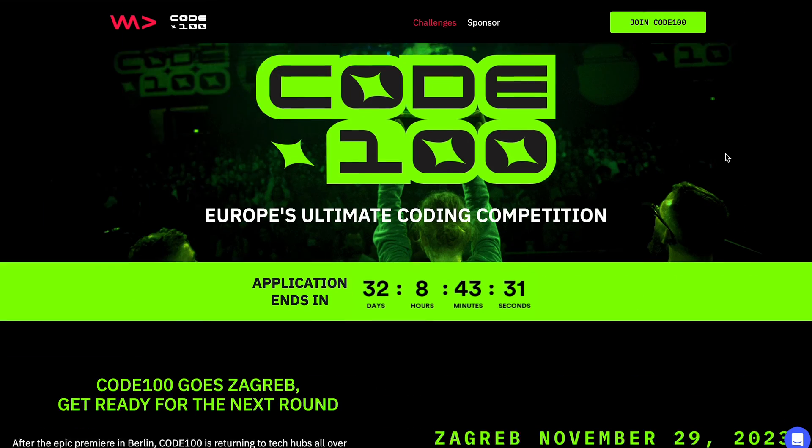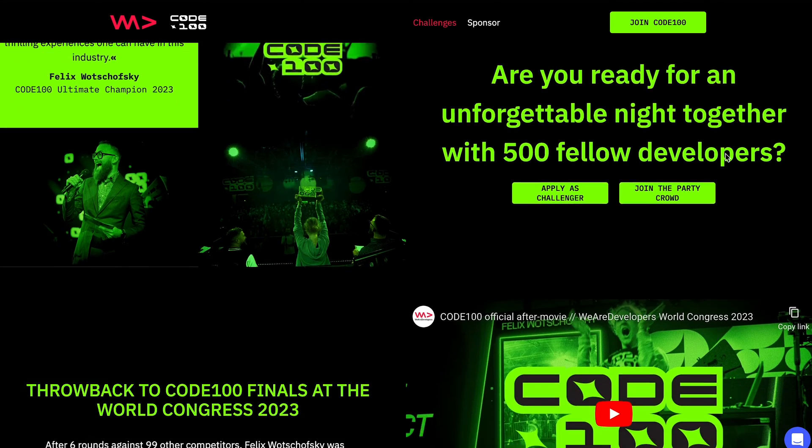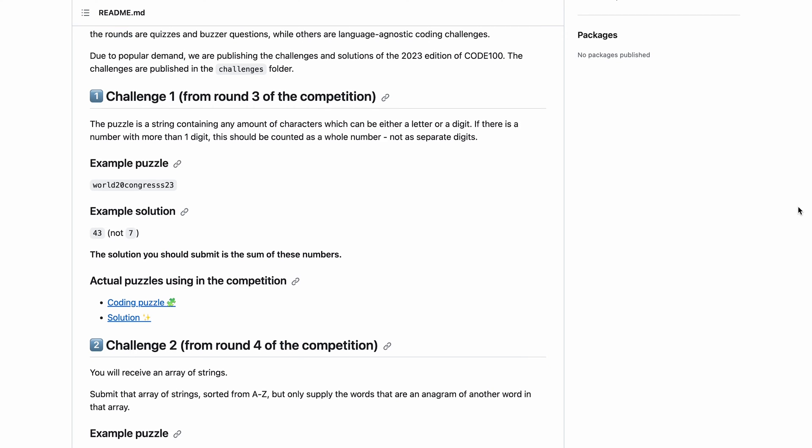Participating in coding challenges or hackathons can also be an excellent idea. These events are a fun way to test your skills and a chance to network with other developers and industry professionals. Keep in mind that every project, whether you are being paid or not, is an opportunity to learn and grow. The goal is to build a strong foundation of knowledge and experience that you can leverage when stepping into the freelance world.